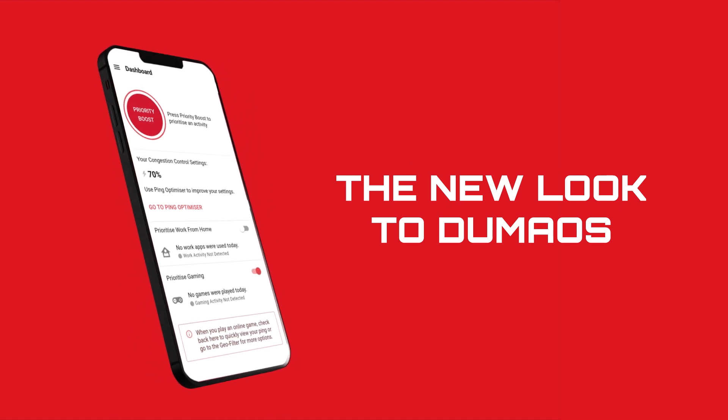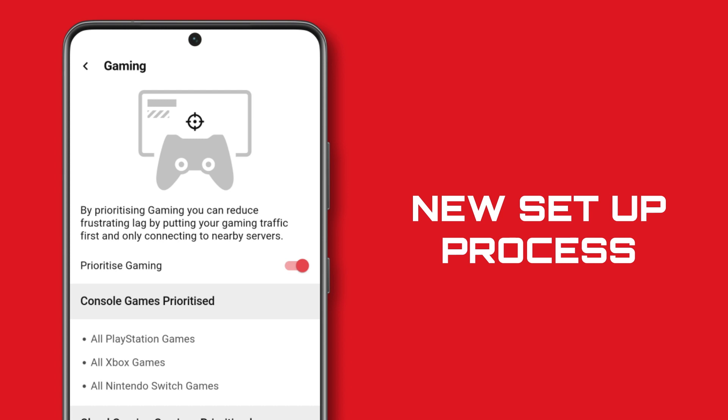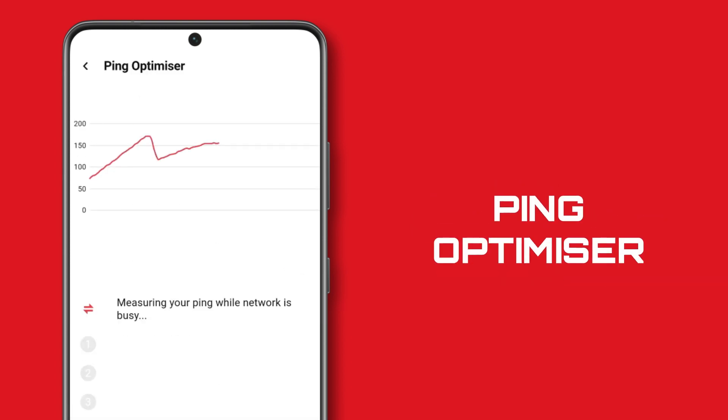But before you get to that, the first change that new users will notice is an entirely new setup process with a smoother and more personalized experience, starting with Ping Optimizer.